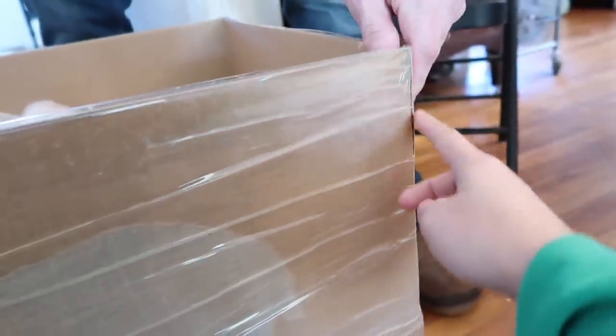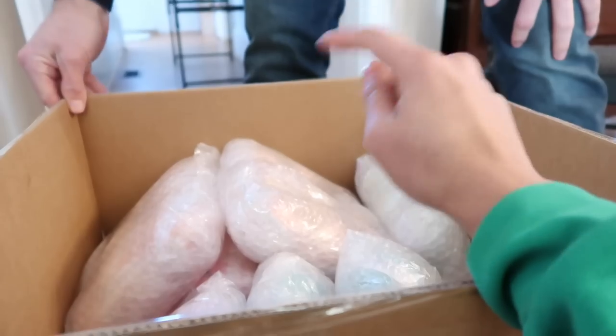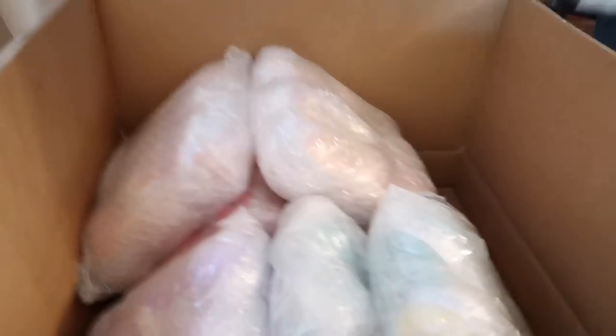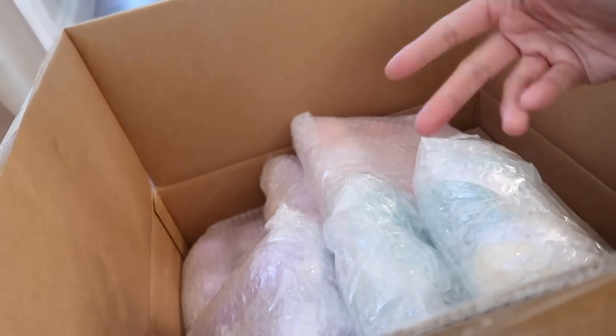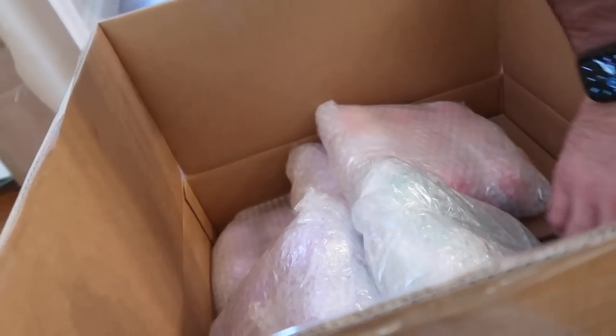We've taped up all the sides so now we have a much taller box. If you're wondering what we're going to do to close this box, we will take another box and just tape it over the top to create a nice lid. Now that we know all of our contents fit into this box and we've decided this is the box we're going to use for our shipment, we're going to reinforce everything and do our best to fill in the nooks and crannies with paper.